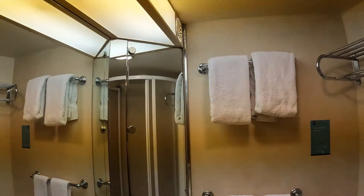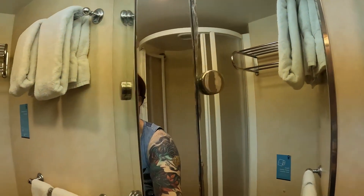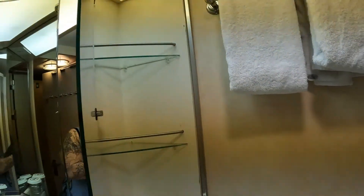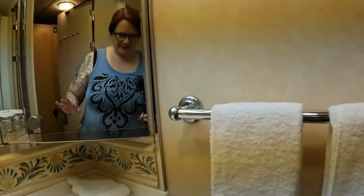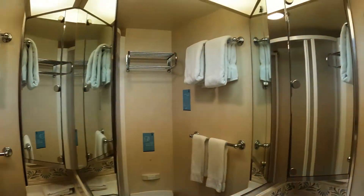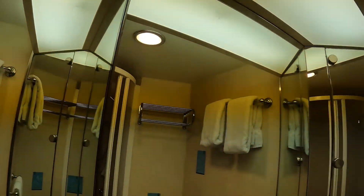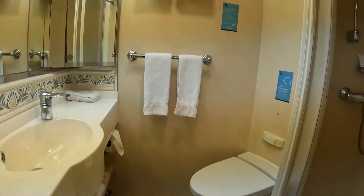We have towels. These do open — they open this way. I'm not entirely sure why the knobs are set up so one doesn't open that direction, and this one does not open either. There is a shaver outlet up here, and then the rest of the restroom is as you would expect.